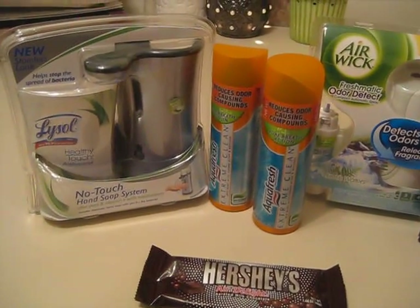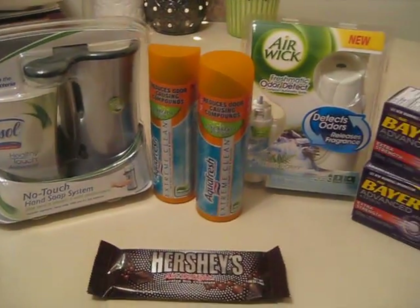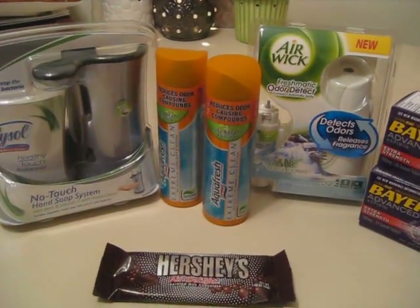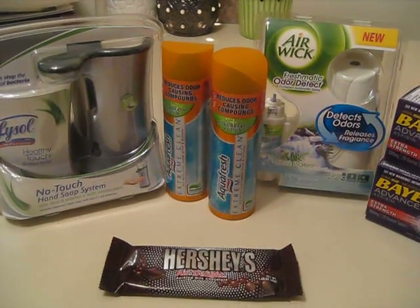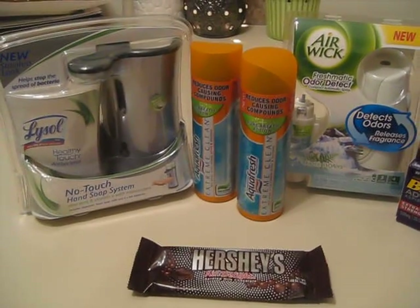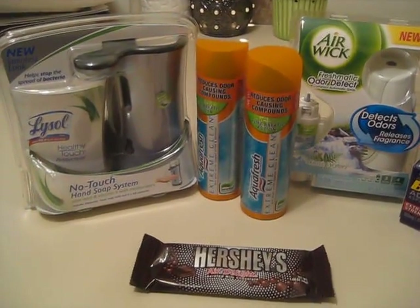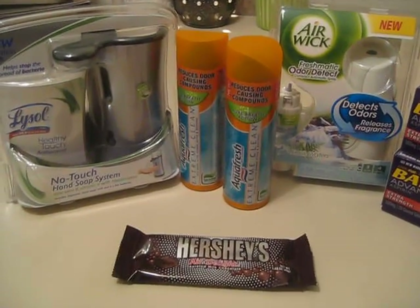I was happy to get that because I'd had my eye on it but didn't want to spend the money. When I brought it home, my fiancé said he had seen the commercial and thought it was cool, so I guess our family will have fun with it. I'm sure my son will be in the bathroom playing with it and wasting the expensive soap. It comes with soap and has a stainless steel look.